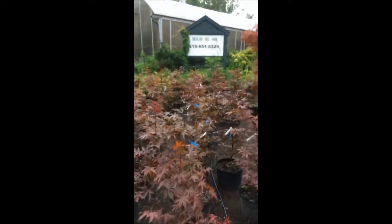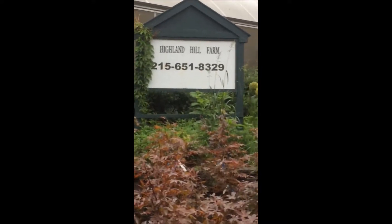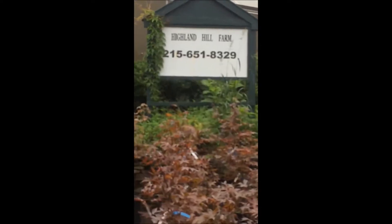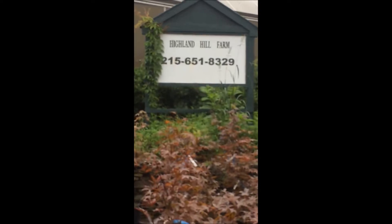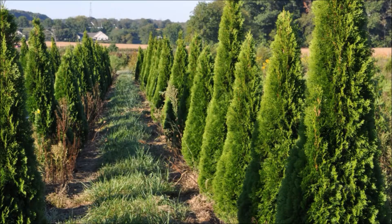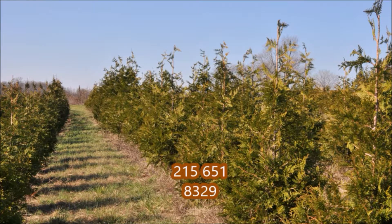If you want to call us, you can at 215-651-8329. This is Bill at Highland Hill Farm in Fountainville. If you have any questions about arborvitaes or anything else, give us a call at 215-651-8329. Thank you.